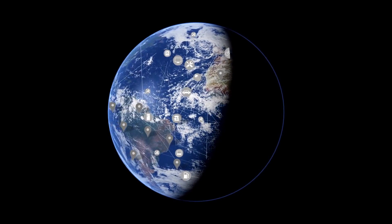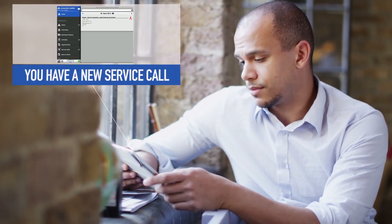Since everything is connected and linked, a service technician is ready for you in no time and can immediately start solving the problem at hand.